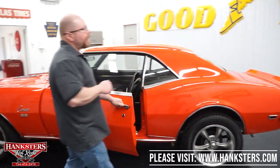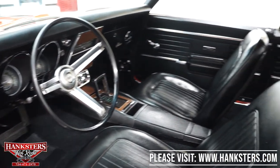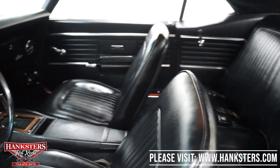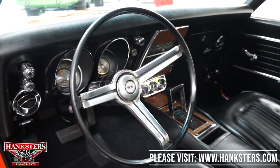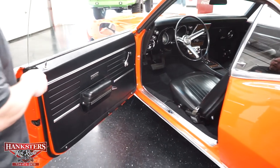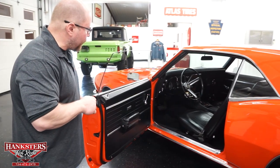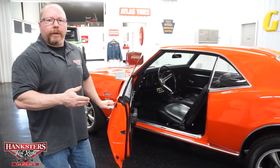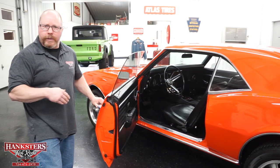Opening the door, you can see the full black interior — vinyl upholstery with front buckets and a rear bench. There are seat belts both front and rear, black carpeting, black headliner, and a black dash. It's got the full center console with wood grain trim, a floor automatic shifter, and an SS steering wheel. Factory heater controls and an aftermarket AM/FM/CD player are in there as well. It also has a few aftermarket gauges: oil pressure, water temperature, and a voltmeter mounted right underneath the radio in the center of the dash so you can monitor those things more closely.